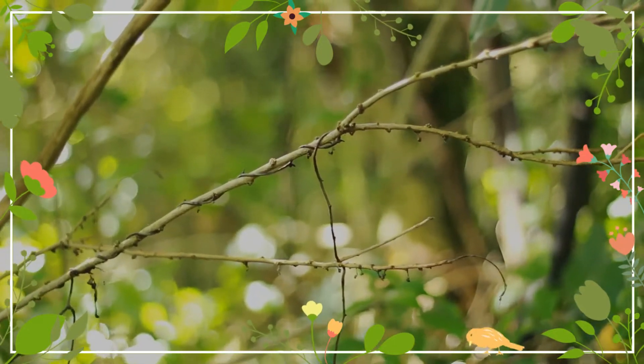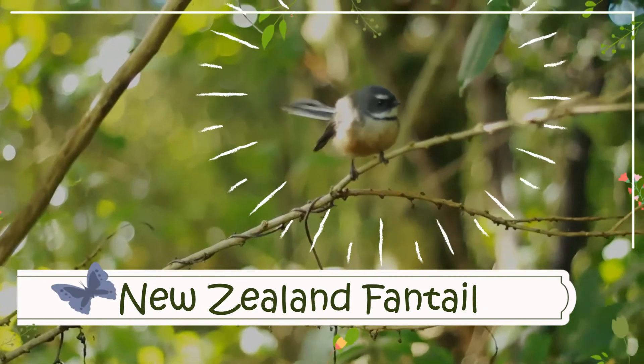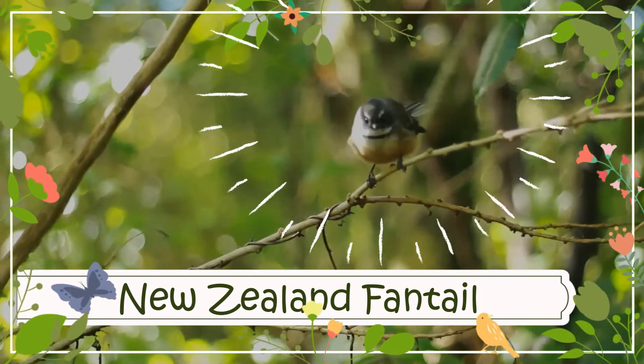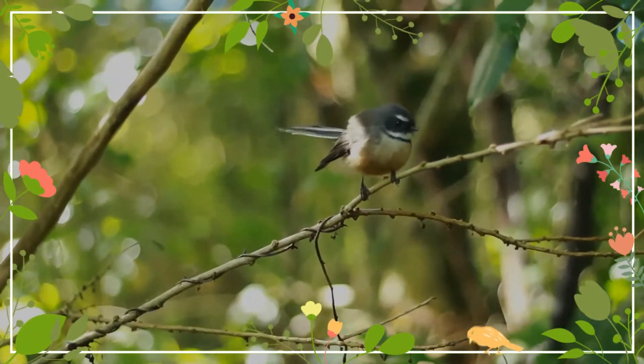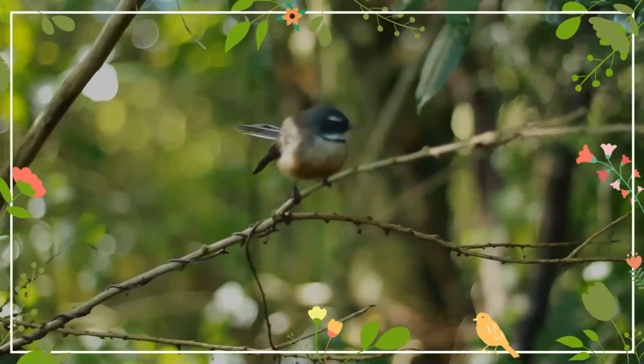The New Zealand fantail is a small insectivorous bird, the only species of fantail in New Zealand. It has four subspecies. It is also known by its Māori names: pīwakawaka, tīwakawaka, or pīwaka.